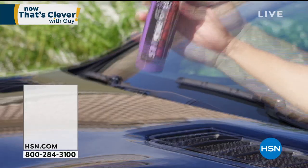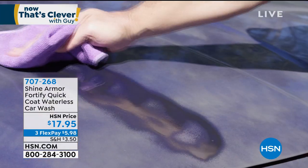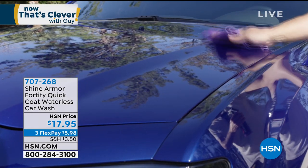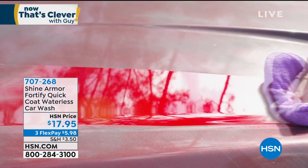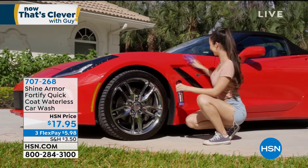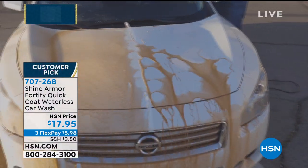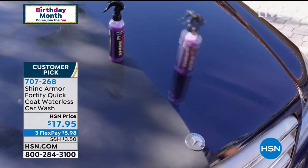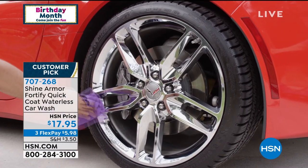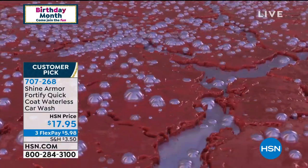Coming up — have you tried or seen Shine Armor on TV? Magic in a bottle, that's what it is. You spray this on your car, SUV, or truck and it's like glass. It creates an incredible shield and barrier that lasts for weeks and weeks. You've got an old car, put this stuff on. New car, put this stuff on. It's a great way to detail any part of your car, and when you see how water just beads — that's crazy. It's $17.95, lowest price ever, on FlexPay.